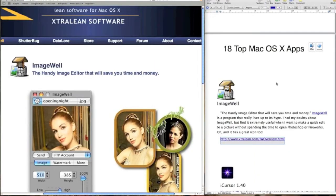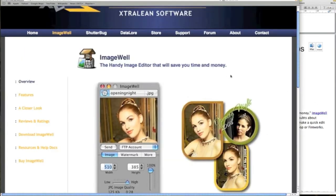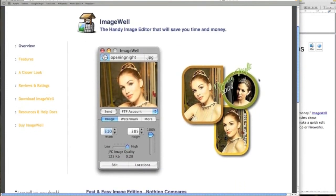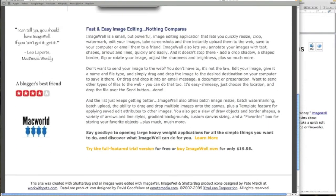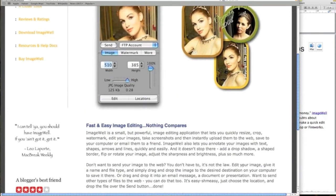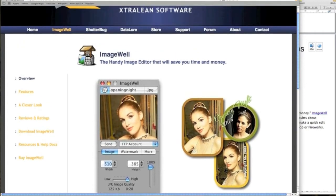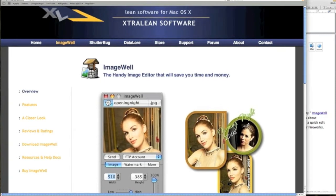The next app I want to show you is ImageWell. It's a small, handy image editing tool. I don't do a lot of small stuff — most of mine is done with Adobe's. But this might be useful to you. To buy it at $19.95, I certainly won't pay that. Have a look — it might be useful to you, but it's not something I'd spend money on.